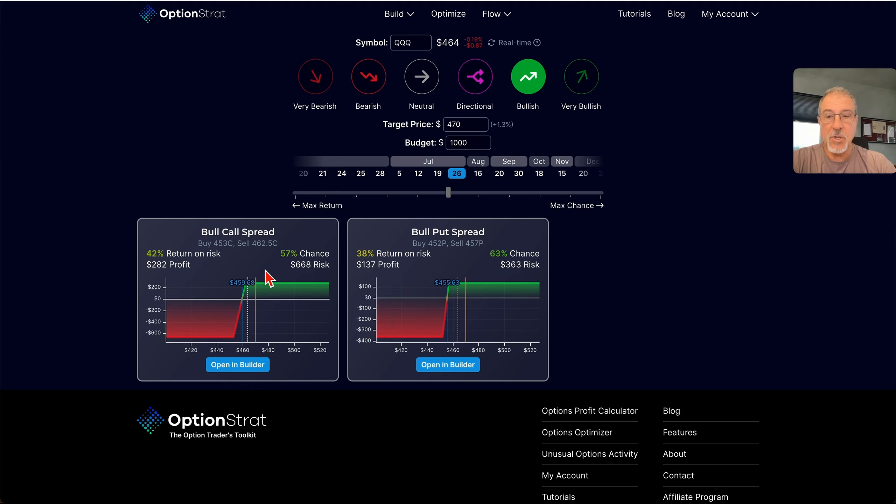This will instantly sort down the types of trades that fit my particular criteria. Now that it's narrowed down to these two trades — a bull call spread, where we're buying a call and then selling a higher call, or the bull put spread, where we're selling a put and then buying a lower put — I can look at the characteristics of them. This particular trade gives me a 42% return on my risk and a potential $282 profit for a $668 risk. This one gives $137 in profit for a $363 risk. This one has a slightly higher chance of working out: 63% versus 57%.